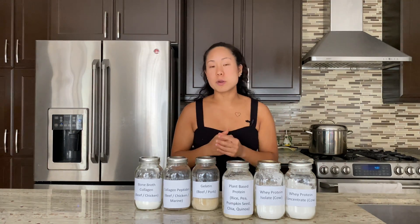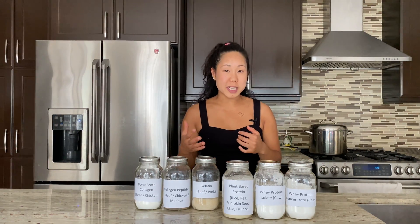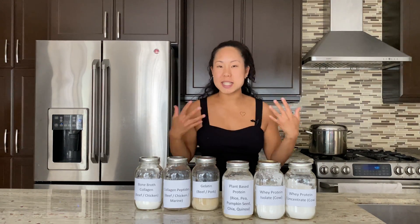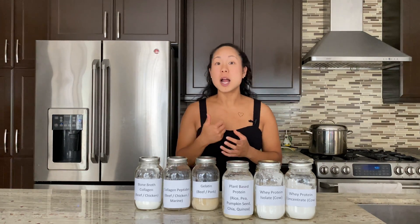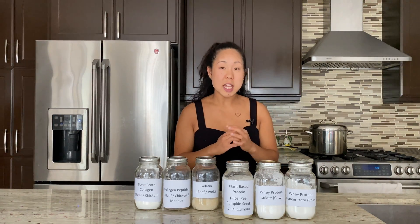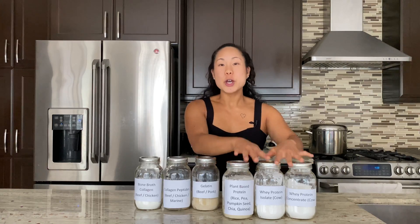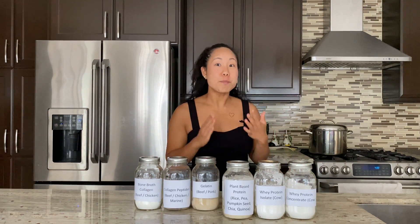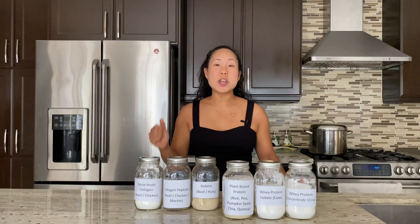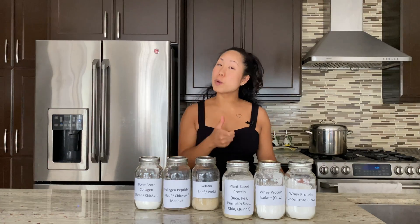Plant-based proteins are usually a mix of different plant proteins — for example, pumpkin seed mixed with pea protein, rice protein, or quinoa protein. Vegan protein powders are great if you're following a 100% plant-based diet. They're also quite satiating because they tend to have a little bit more fiber. However, if there's a certain grain or seed you don't do well with, double-check the ingredient list. You can easily throw these protein powders into a smoothie or bake with them — there are tons of recipes online to replace some flour with protein powder, making high-protein pancakes, waffles, or muffins.